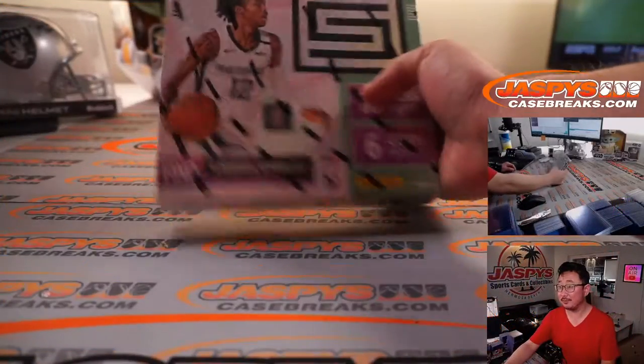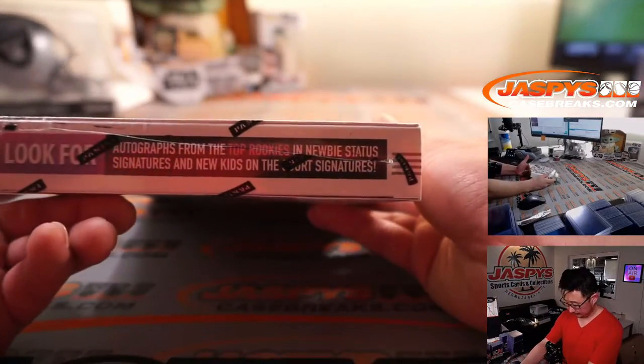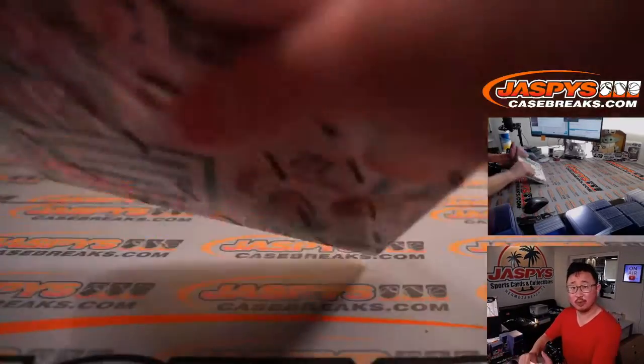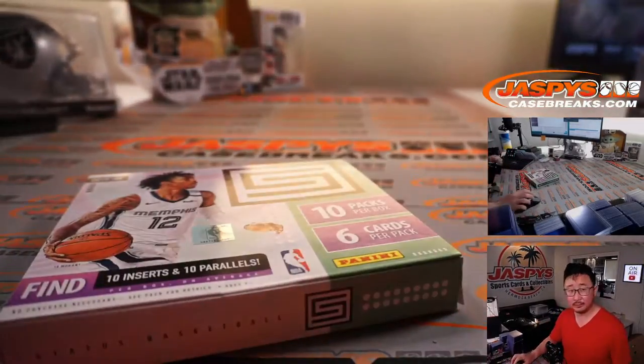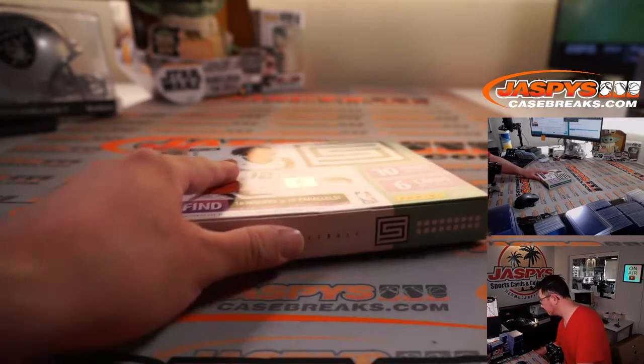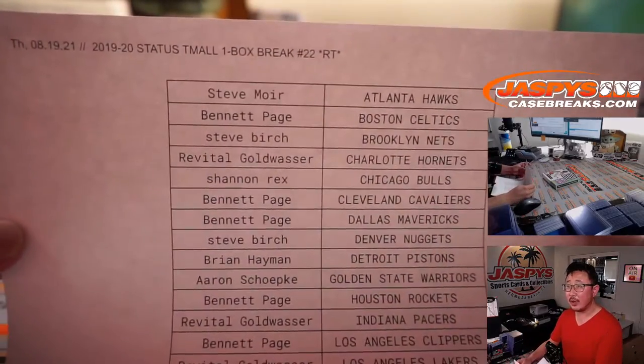All right, good luck — there's the box. Good luck. And here's the final printout right there.